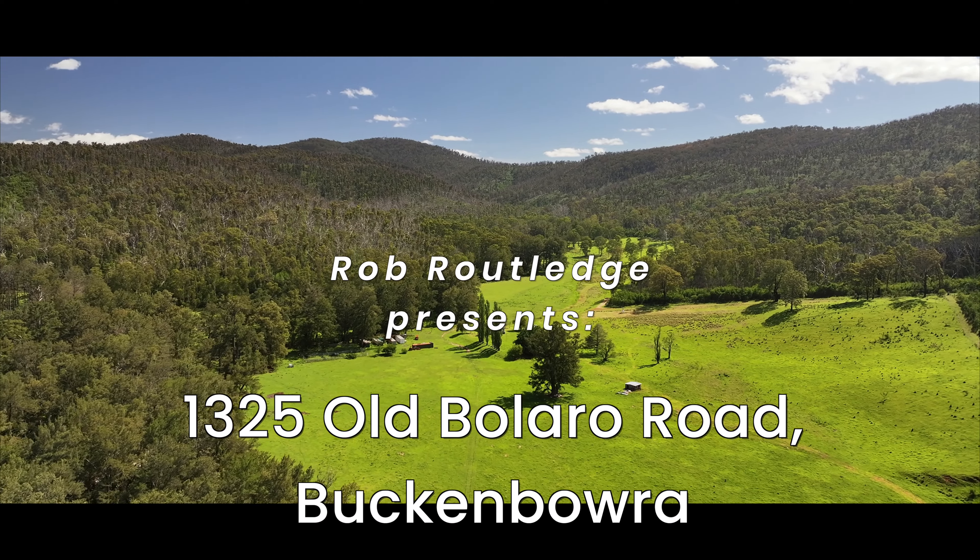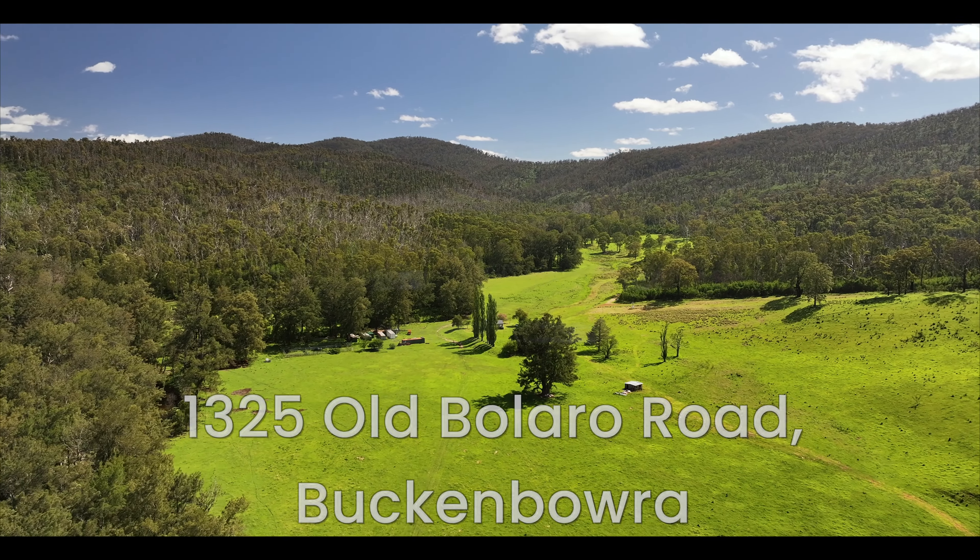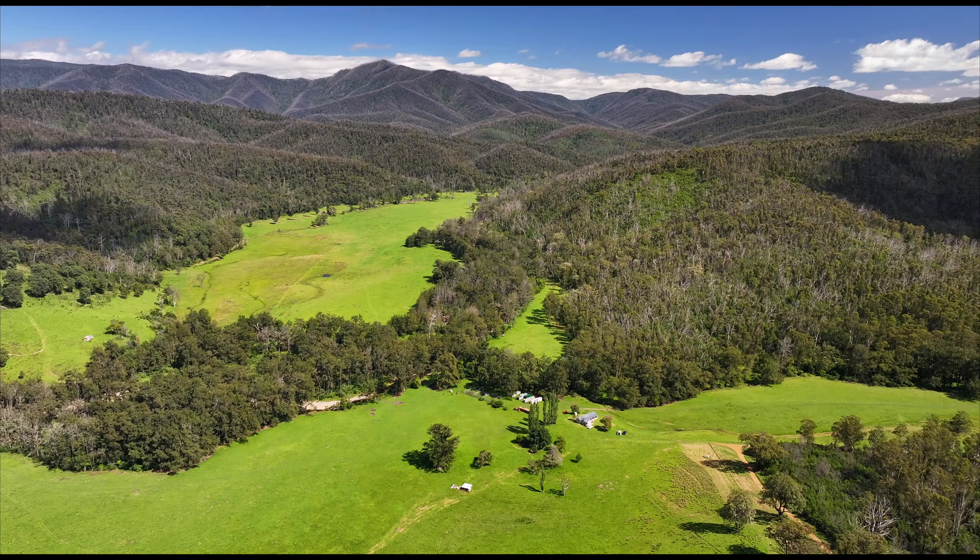Welcome to 1325 Old Bolero Road, Buck and Bower. This unique and stunning property, known as Bolero Station, is on the market for the first time since the mid-1900s.